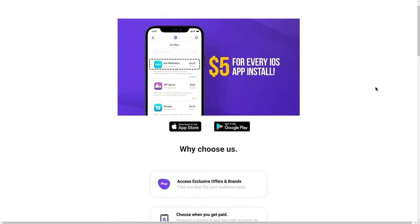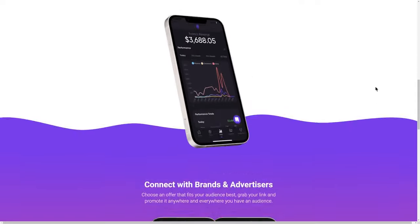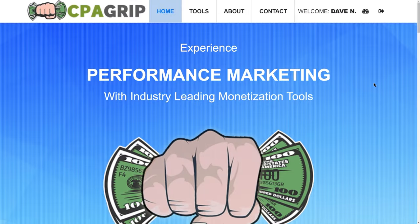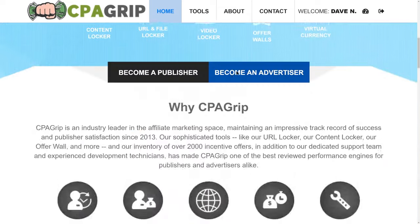Two of the best and most popular CPA networks are TapMob — this is actually an app, so as of right now you can't use it on desktop, but you can use it on your phone, both iOS and Android — and the second one is CPA Grip over at cpagrip.com. CPA Grip is worldwide available and it doesn't matter where you are coming from; you can access it from any country in the world.